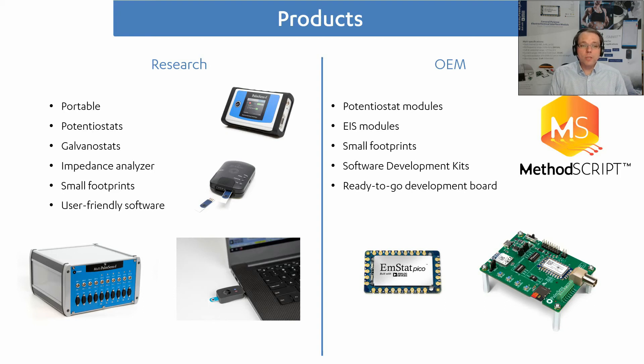We have our research potentiostats which are for end users, and I think many of you are familiar with these. We have portable potentiostats, galvanostats and impedance analyzers. They all have small footprints so you can easily carry them around — for example in your purse, in your backpack, or in your breast pocket. We are known for our user-friendly software and we intend to keep it that way.